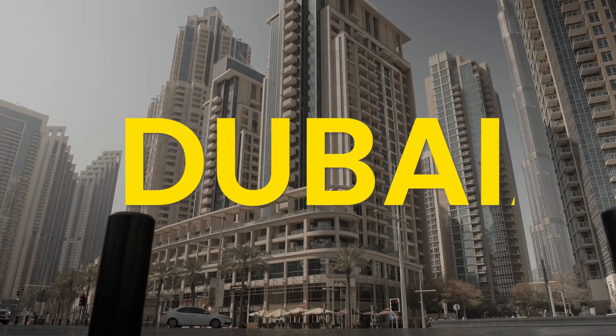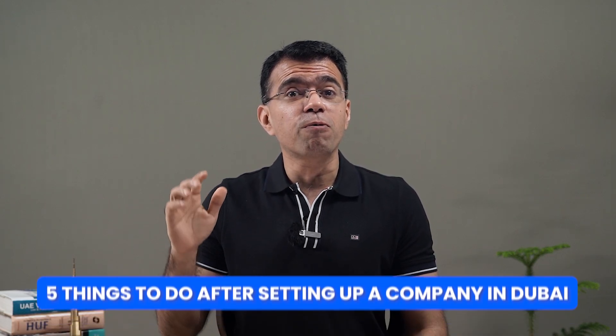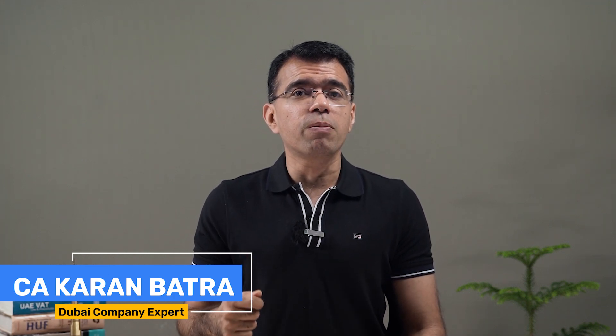If you've recently set up a company in Dubai or are planning to set up a company in Dubai, then this is a must-watch video for you. In this video, I would be talking about the 5 things to do after setting up a company in Dubai. I am Karan Batra and I've been helping people set up companies in Dubai and the whole of UAE for more than 13 years. In this video, I would be talking about the 5 things you should do immediately after setting up your company in Dubai.